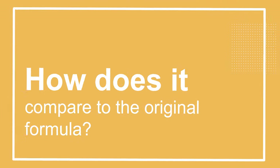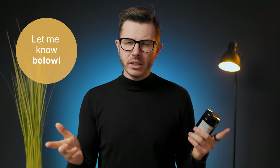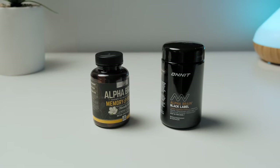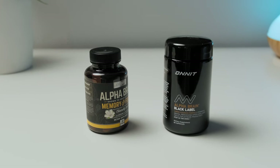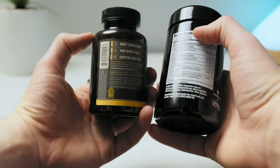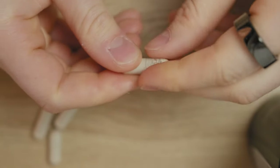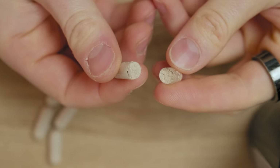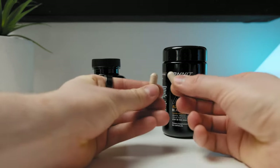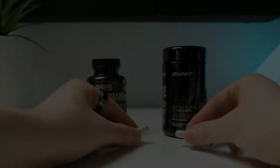Before making a conclusion about AlphaBrain Black Label, I decided to compare it to the original AlphaBrain nootropic stack. Have you ever tried AlphaBrain? Let me know in the comments below. There is no doubt that AlphaBrain Black Label contains better nootropics than the original formula. However, when it comes to actual effects, I still prefer the original formula — it just gives me a stronger focus boost. With AlphaBrain Black Label, I think I just expected a bit too much, but that doesn't mean it's a bad supplement.